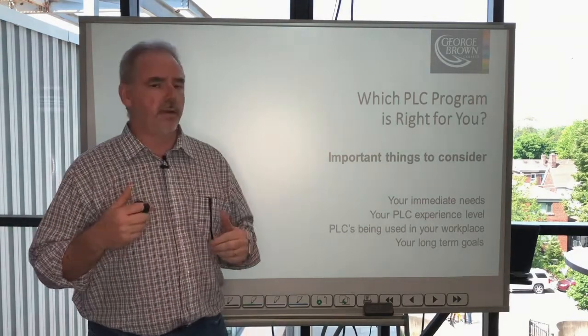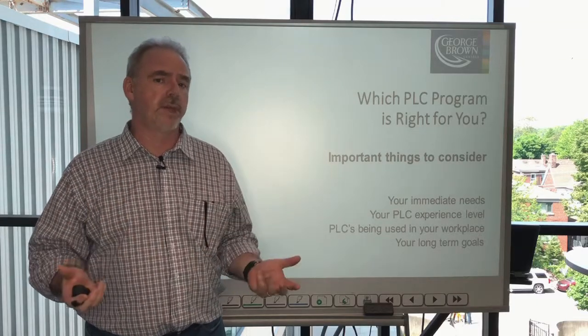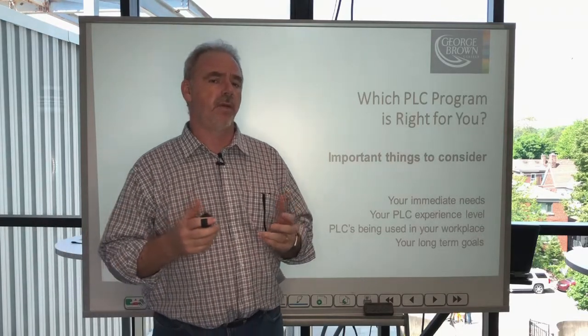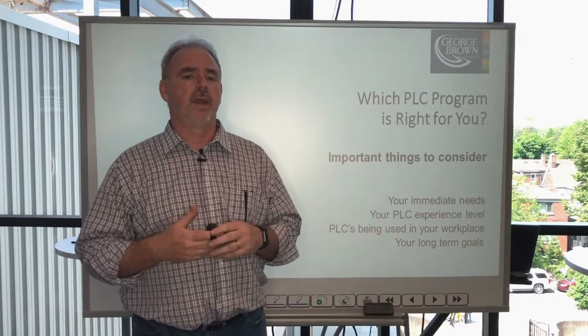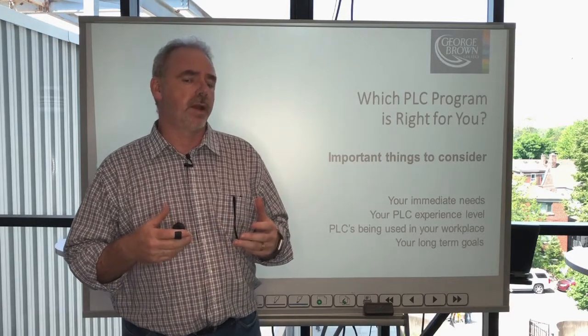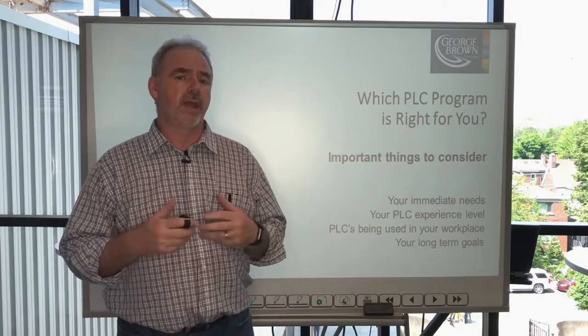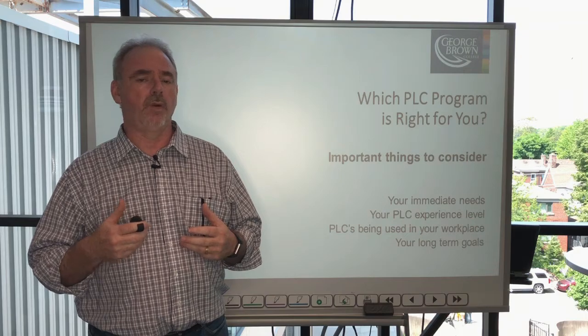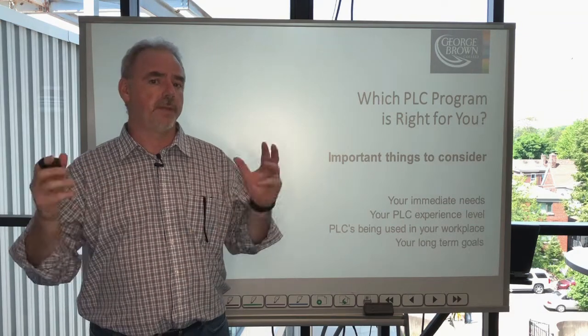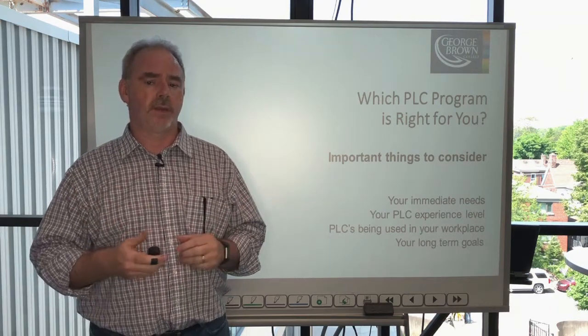The final thing to consider is what your long-term needs are. Your long-term strategy or goals is going to drive whether you might want to consider just taking both. If you're committed to PLC in your work world in the future, if you're going to be a PLC specialist, then maybe you should consider both.